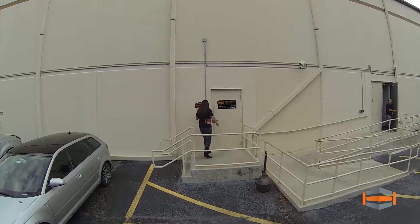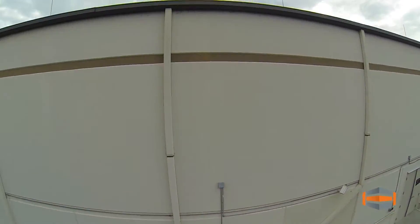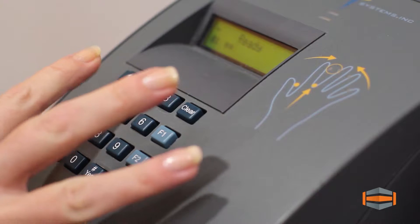Welcome to DimeNoc, Hosteim's privately owned and operated enterprise data center located in beautiful Orlando, Florida. Our 25,000 square foot facility was designed from the ground up for the utmost in security, reliability, and uptime.